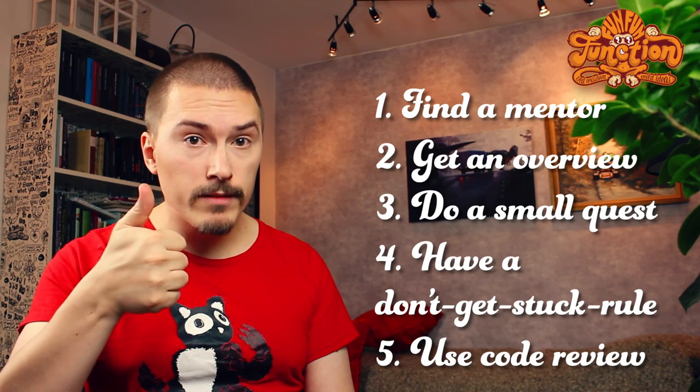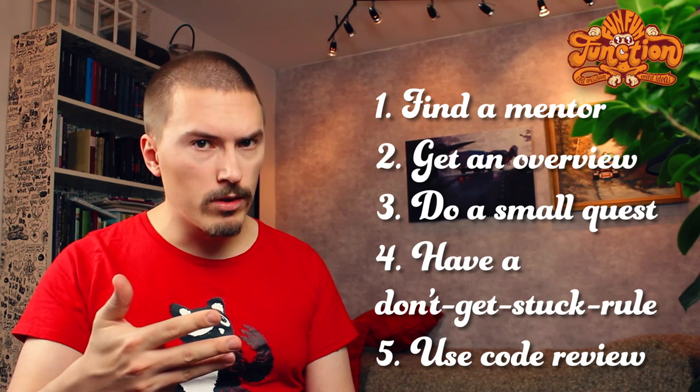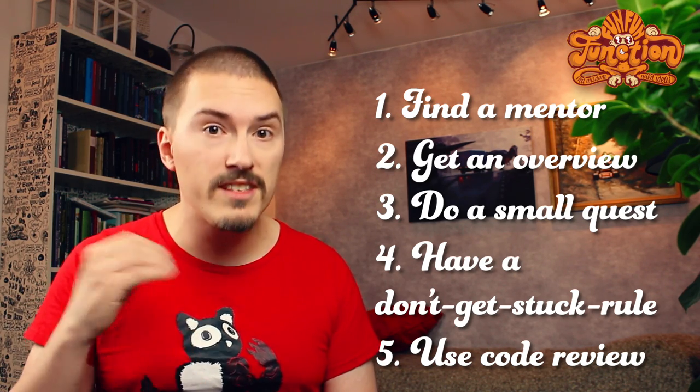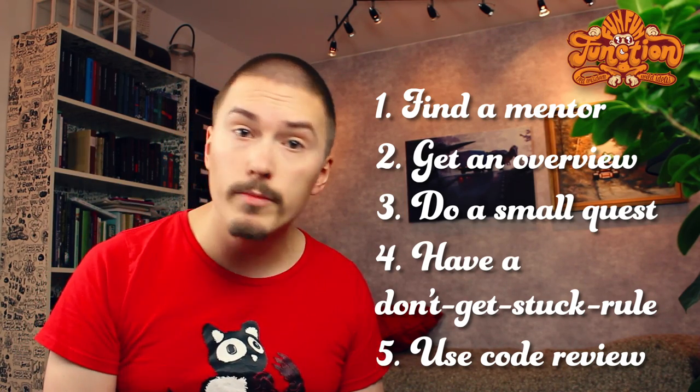Recap: find a mentor, get an overview, do a small quest, have a don't-get-stuck rule, and use code review. Then you just repeat — go back to step three and pick another small quest and so on. This will get you familiar with a new codebase really quickly.